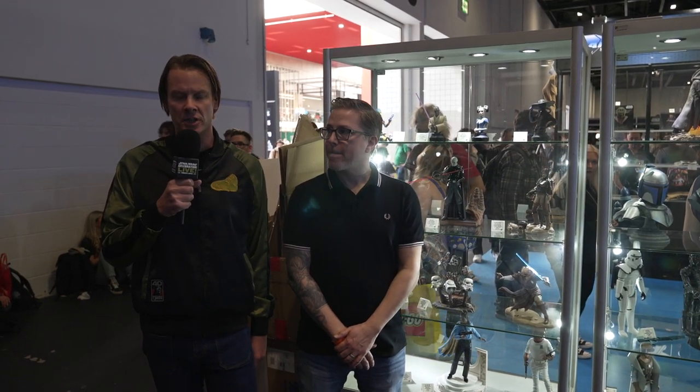Welcome back to the floor here at Star Wars Celebration Europe. We're in the South Hall and I'm at the Gentle Giants booth with Dev. How are you, Dev? Hey, Jamie. Good to see you. I'm doing great, having a good time. That is good to hear.